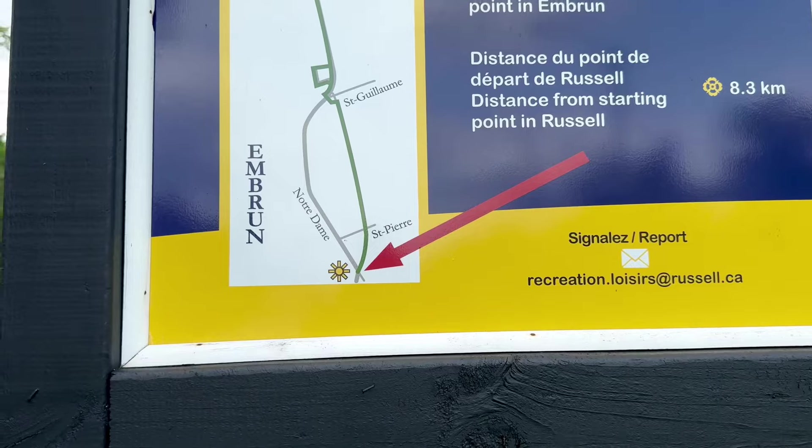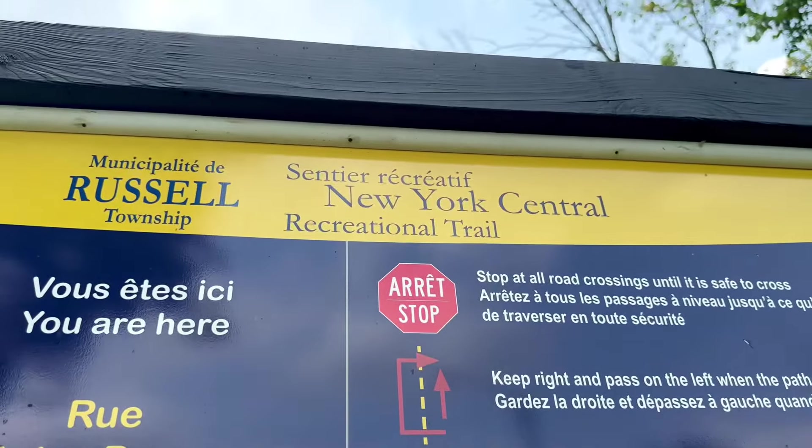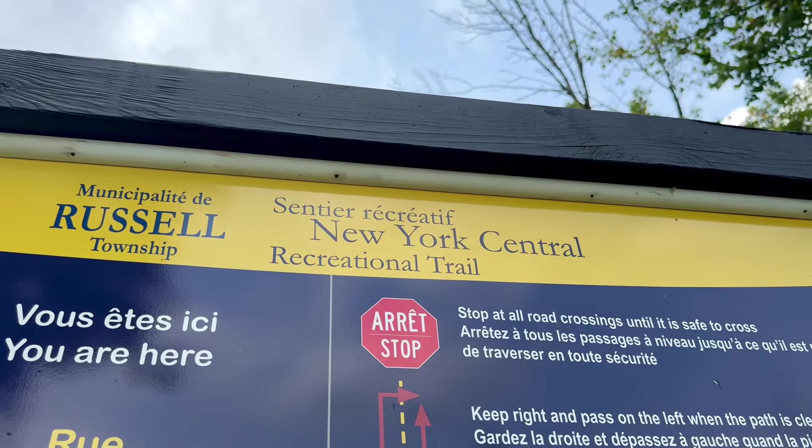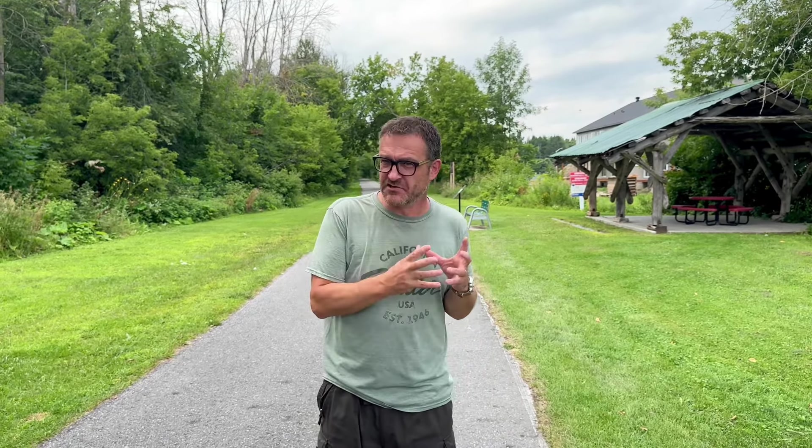Here we are on the New York Central recreational trail. Now imagine: up until 1957, through here ran New York Central freight and passenger trains. So once I learned this, my fictional Pencross Railway of Eastern Ontario just had to have some New York Central equipment, because it does connect with the main lines of the area in my fictional railway.